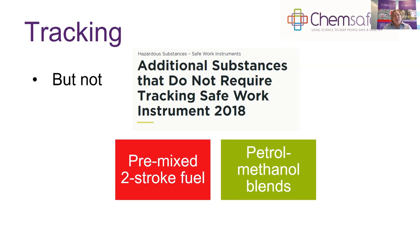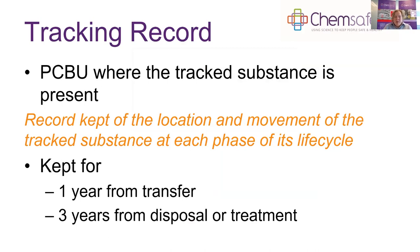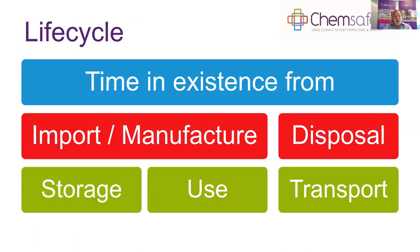Where a tracked substance is present, a PCBU must keep a record of the location and movement of that substance over its life cycle — from import or manufacture through storage, use and transport to disposal. Records must be kept for one year from transfer or three years from disposal or treatment. Treatment includes incorporating the substance into another product, reacting it, using it, or diluting it.